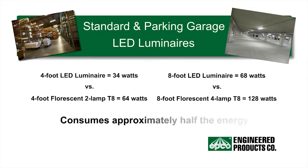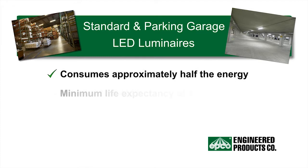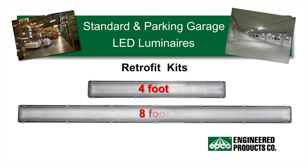These luminaires consume less than half the output wattage of a four-foot luminaire using two 32-watt T8 fluorescent lamps and have a minimum life expectancy of 50,000 hours. Retrofit kits are available in four-foot and eight-foot lengths to update older fluorescent luminaires.